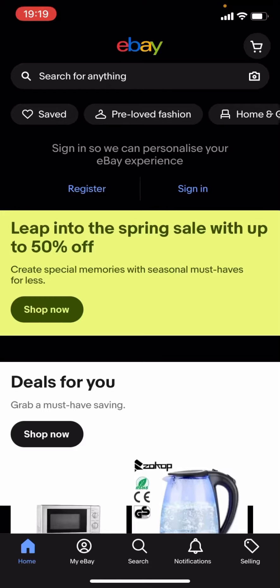Hello everyone, welcome back to another video on the channel. In today's video I'm going to be showing you how you can find cheap branded jackets on eBay. This works for any brand — it doesn't matter what brand it is.